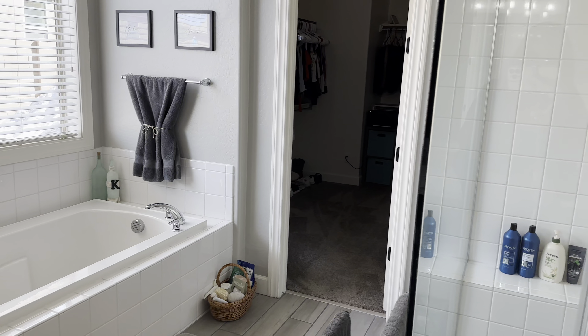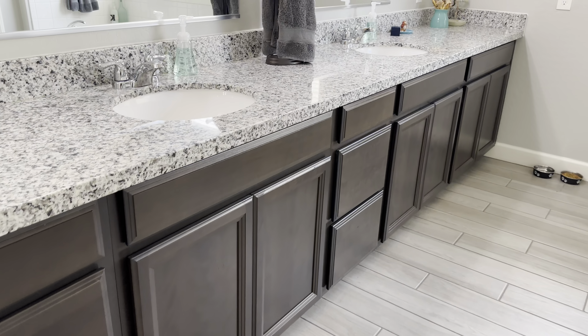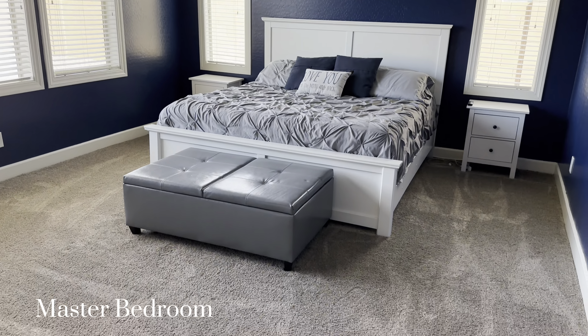Talking about this bathroom just does not do it justice, but since we're on video, we're going to have to. This is an oversized master suite with a soaking tub, an oversized shower, and a huge walk-in closet.